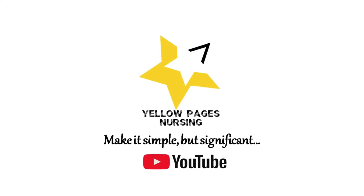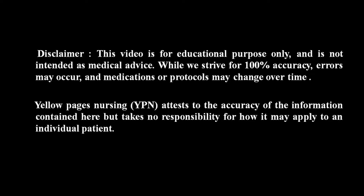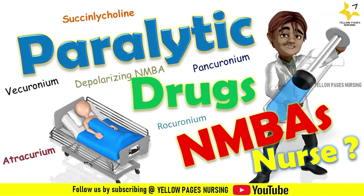Hello everyone, welcome to Yellow Pages Nursing. In today's video we will be discussing neuromuscular blocking agents. Before entering into the session, if you have not subscribed to our channel, please subscribe and do not forget to hit the bell icon to receive instant notifications. Let's get into the session.